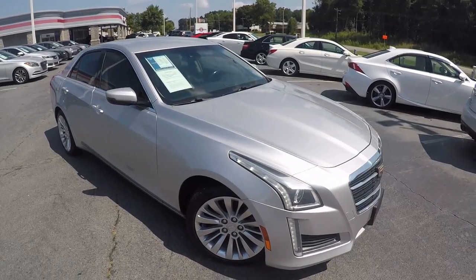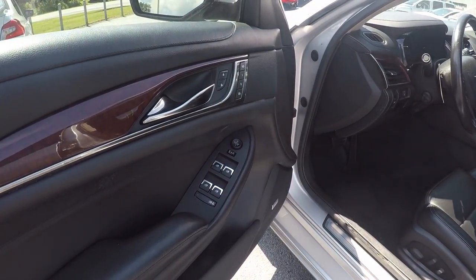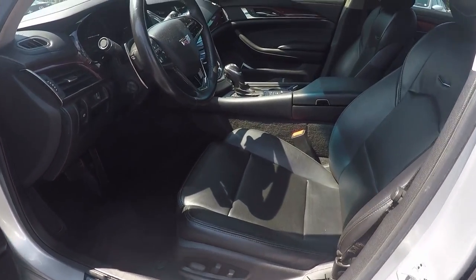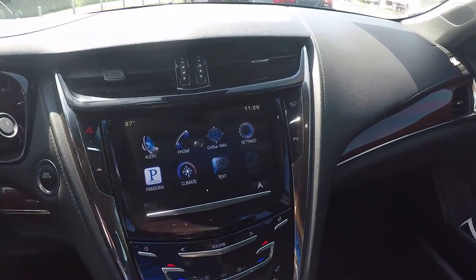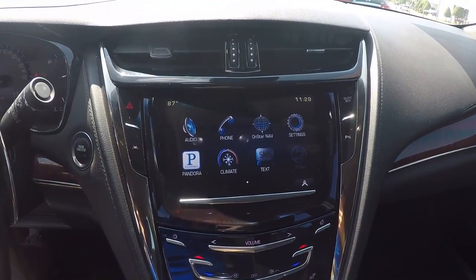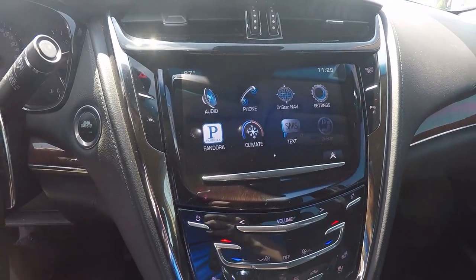Now let's check out the interior. Giving you a look in the driver door now, we do have powered locks and windows, and powered seating for the driver. Stepping further inside, on the display here you will have AM/FM radio, satellite radio, OnStar navigation, and some phone connectivity.